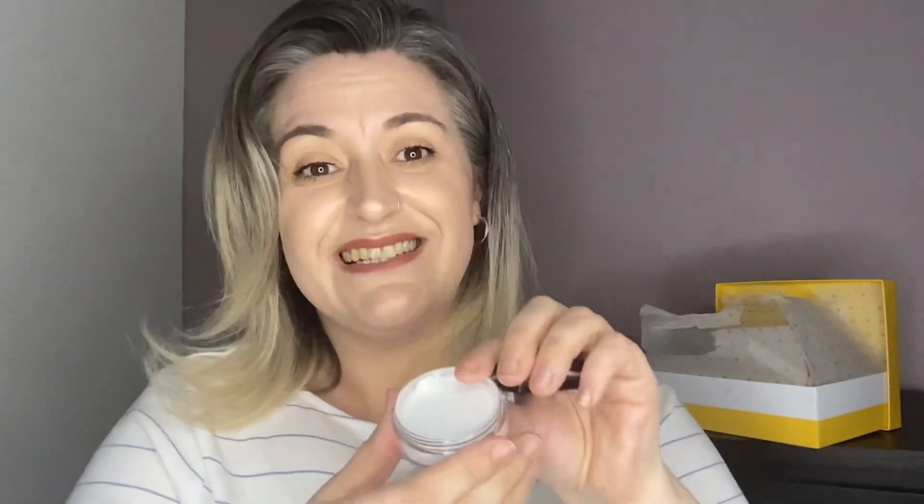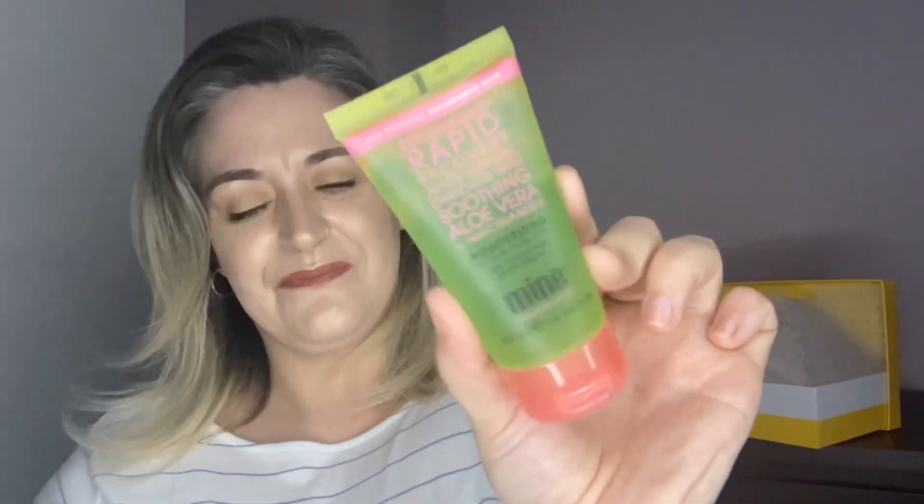The first product is by the brand By Terry, and this is a Hyaluronic Hydra Powder. There's four grams in here. It's a translucent setting powder that can be used to lock in your foundation or on makeup-free skin for a flawless-looking matte complexion. It is sealed, so we'll leave that sealed because I can imagine getting that everywhere. I've actually just run out of one of my setting powders, so I'm definitely going to try that out straight away. I have very high hopes because it's By Terry.